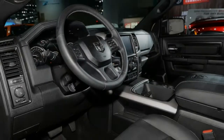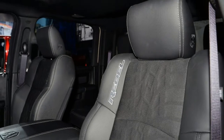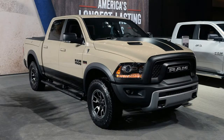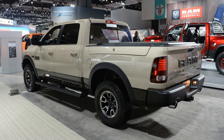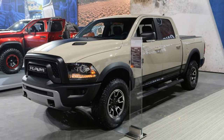Inside, the special edition Rebel replaces the radar red seatbacks with all black thrones, while light slate gray stitching covers the IP, doors, and seats. Black anodized touches round out the cabin changes, and contribute to what is quite frankly a very business-like cabin. It feels out of place for a vehicle like the Rebel, but that doesn't mean it looks bad.